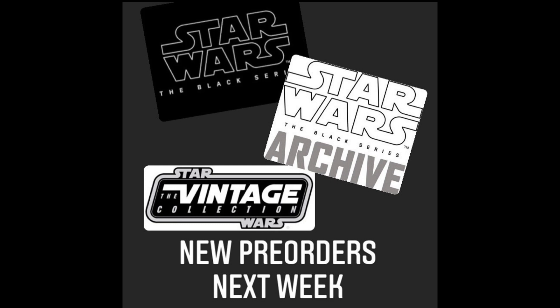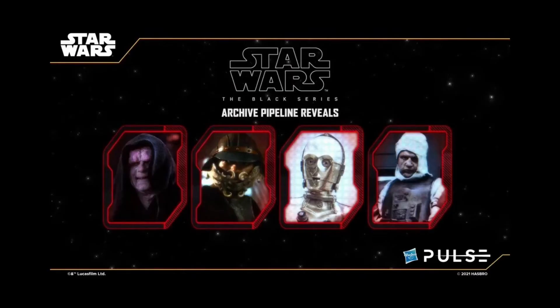It's something that I completely forgot about. A long, long time ago, the next wave of Archive was actually pipelined. This wave is supposed to be Dengar, Skifgard Lando, the Emperor, and I believe the last one is C-3PO. So this is a pretty solid wave of Archive. I don't really care about C-3PO or Lando, but Dengar and the Emperor are really, really desperately in need of a re-release, so this is awesome for the Archive line.